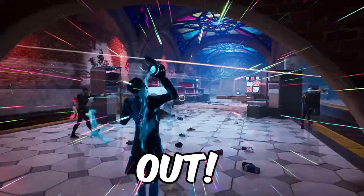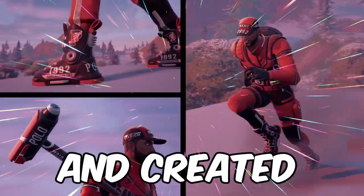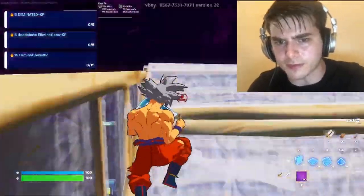With Fortnite Chapter 5, Season 1 out, do you guys remember when Polo Ralph Lauren and Epic Games collaborated and created a real-life Fortnite boot? So let's figure out if this boot lets you crank 90s in real life.